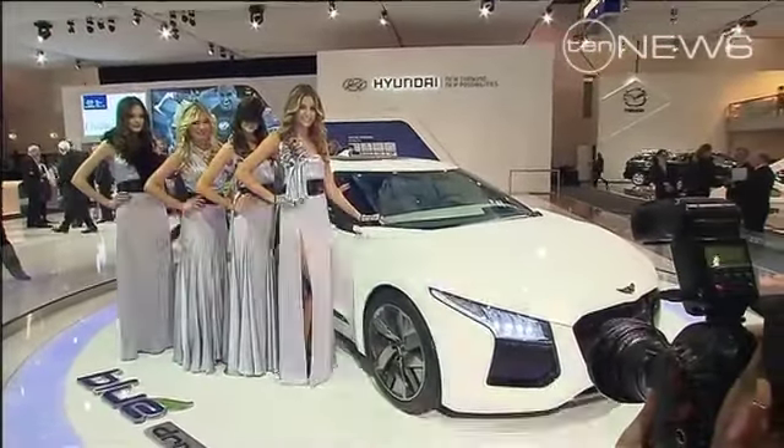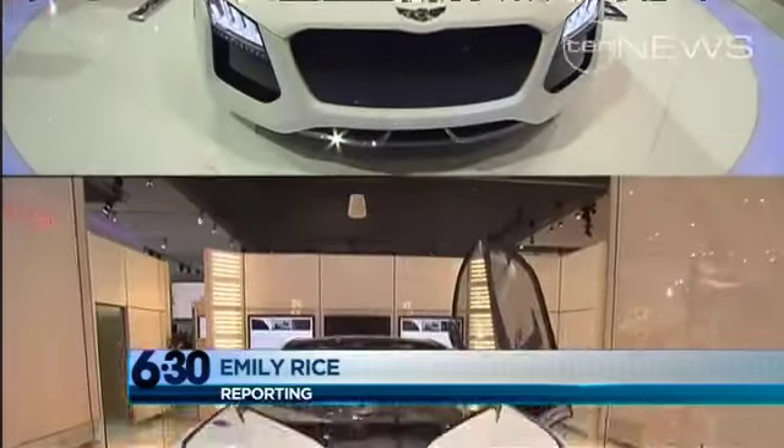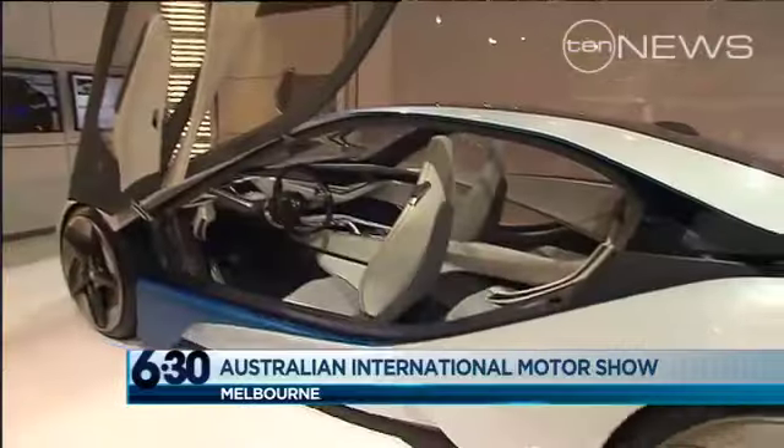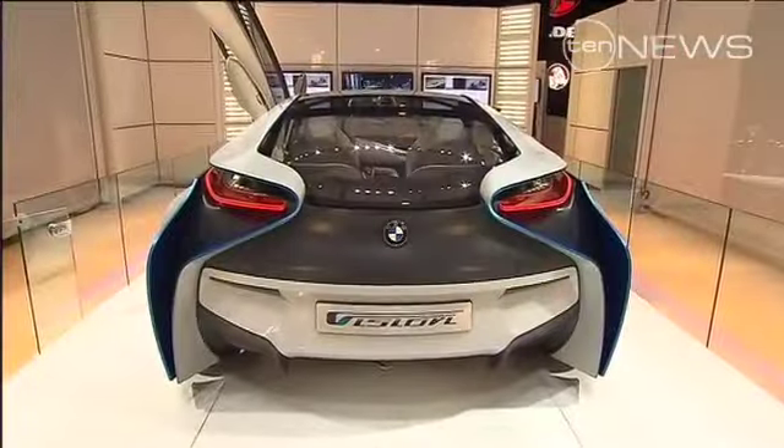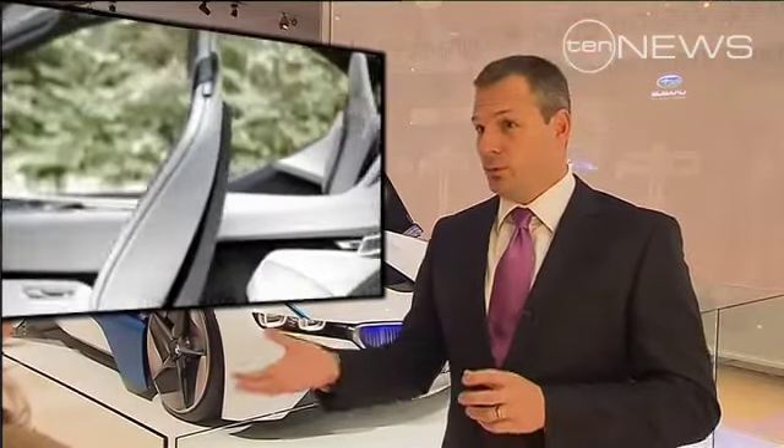These cars have great bodies, but it's what's inside that counts. Instead of a big petrol engine, this high-performance BMW runs on hybrid diesel-electric technology. This car will go 0 to 100 in 4.8 seconds, but only use 3.7 litres per 100k. So incredible performance, but also incredible efficiency.